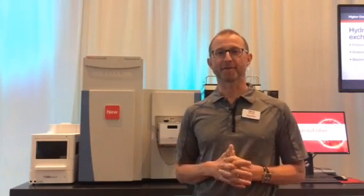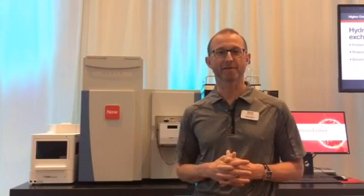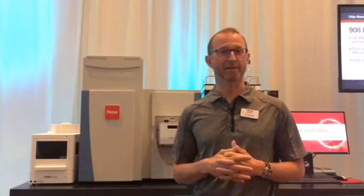Hi, my name is Marcin Bromerski and I work for Thermo Fisher Scientific. I'm the QXActive Product Marketing Manager and I'm here at the 2017 ASMS conference in Indianapolis.